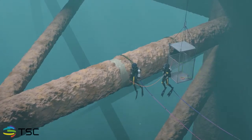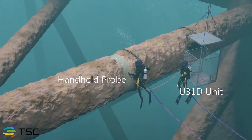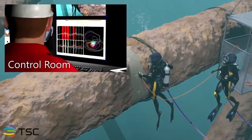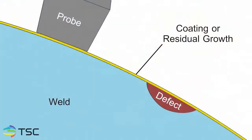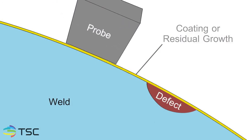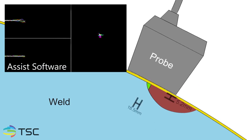A certified and experienced diver works in unison with an ACFM operator who monitors the inspection from a control room. Both the diver and operator remain in direct audio communication during the entire inspection process. As the diver passes the probe over the weld, the ACFM electromagnetic technique identifies the start and end of the defect, as well as the defect depth.